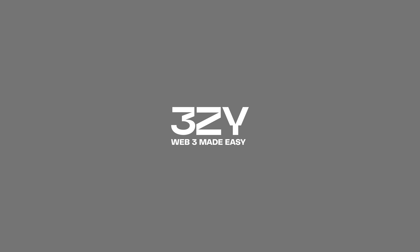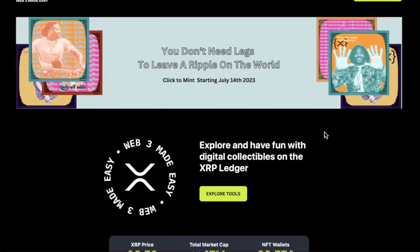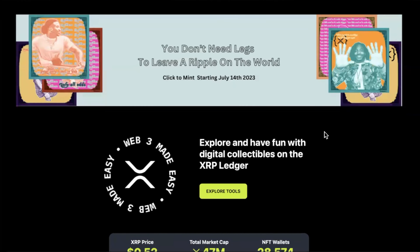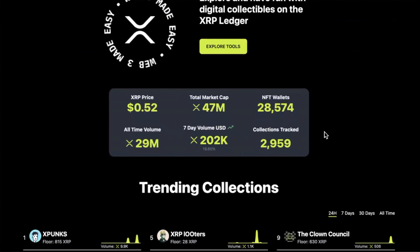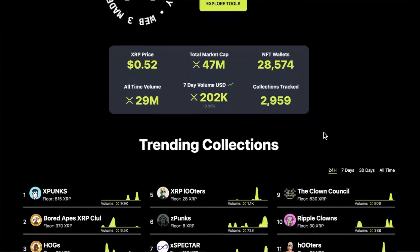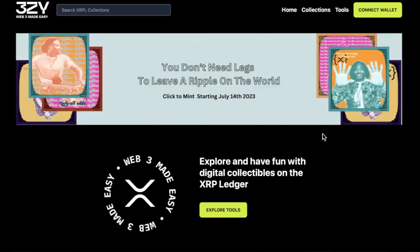Next one is 3ZY — that's 3ZY.xyz. In England we say 'zed,' not 'zee.' This one is also a buy-and-sell market only. You cannot mint here, there's no profile editing, no collection creation, no bulk minting, no bulk offers, and no whitelists. However, there are some stats and analytics, and you do have a history. So again, more of a marketplace for buying and selling rather than a place to mint.